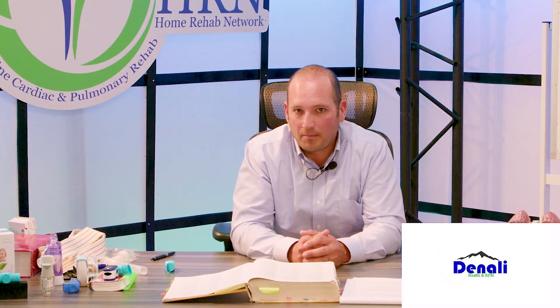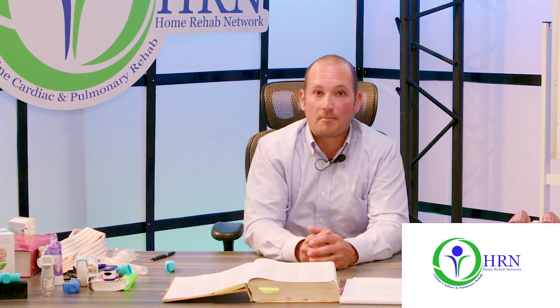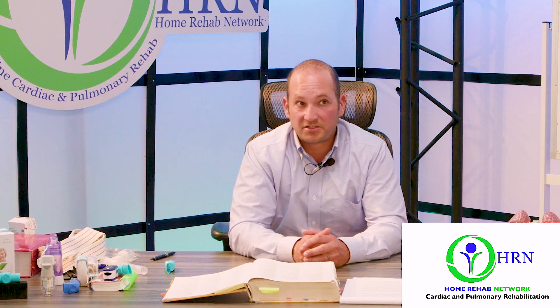Respiratory care and pulmonary rehab are essential for your rehabilitation — it's an investment in yourself. You're not buying a product; you're rehabilitating yourself for a better life: to walk further, take baths, go outside, play, and do what you want to do. But if you keep letting this disease progress without intervention, it's only going to get worse.